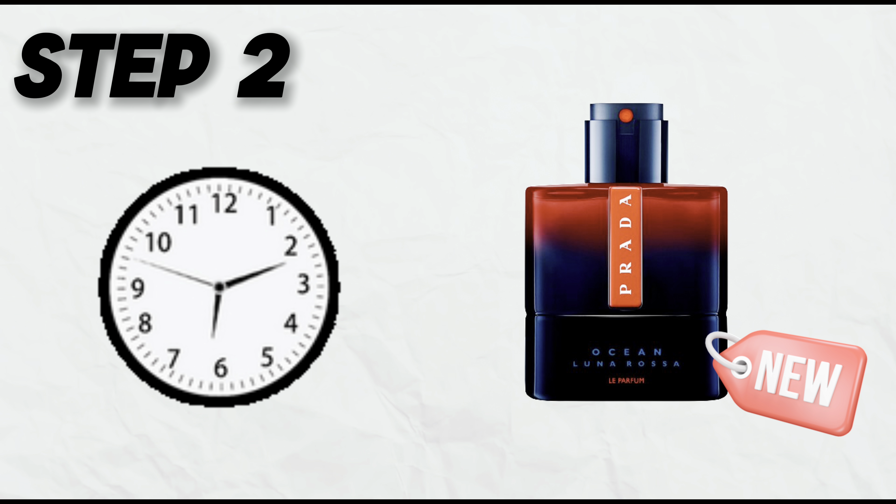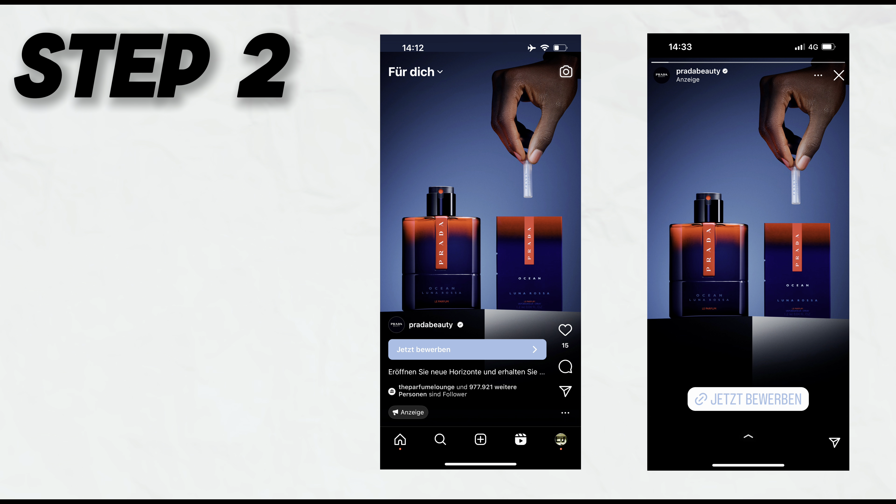So the first step is to open Instagram and follow as many perfume brands as possible and also like some posts. The aim here is to show the algorithm that you're interested in perfume. It will then show you ads that are customized to your profile.